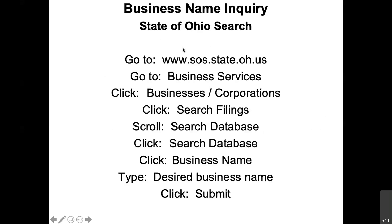For the state of Ohio, go to sos.state.oh.us, go to business services, check on the corporations, and then you can search the databases to find out if the name is available. If it says 'dead' next to it, that means it's no longer in business.